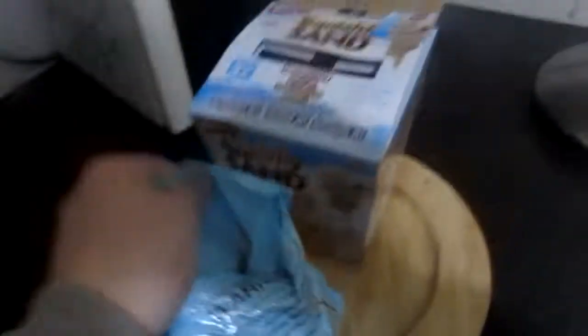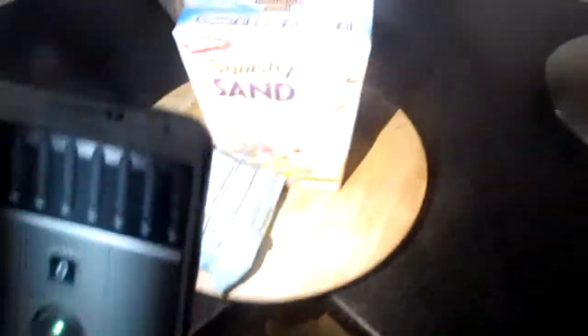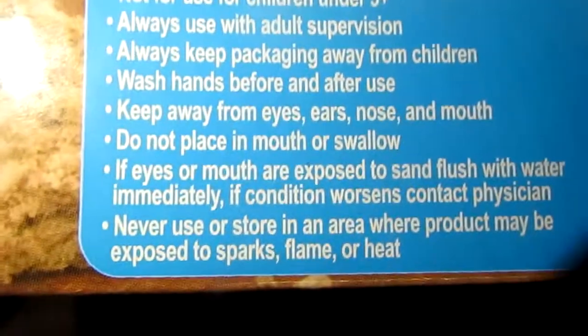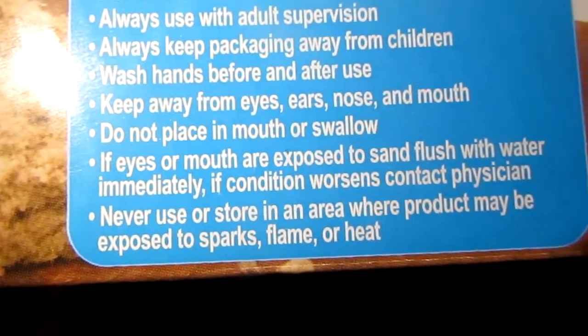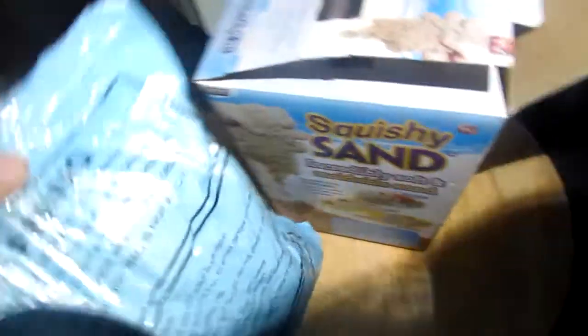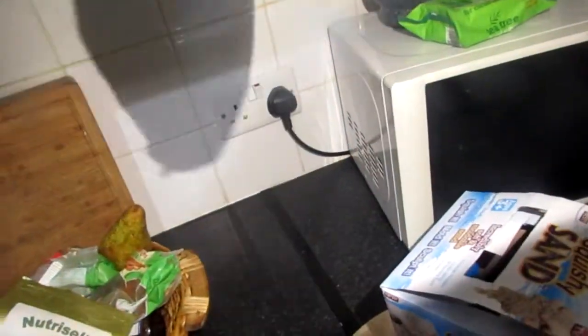Let's start with what comes in the box if you're wanting to buy this. Here's the box — Squishy Sand. Inside, we get this big massive bag of sand, which is pretty heavy, and the instruction sheet. The warnings clearly say: never use or store in an area where products may be exposed to flames.